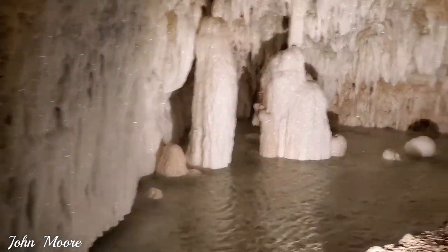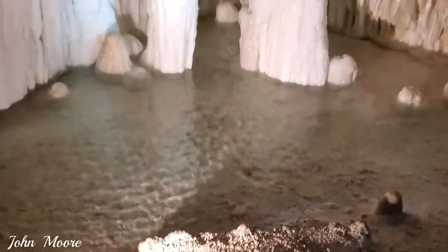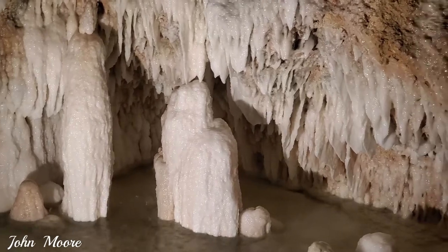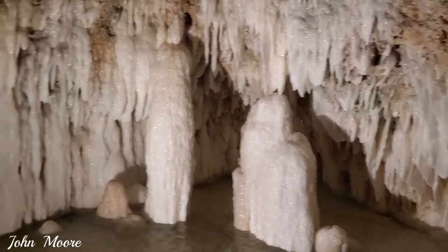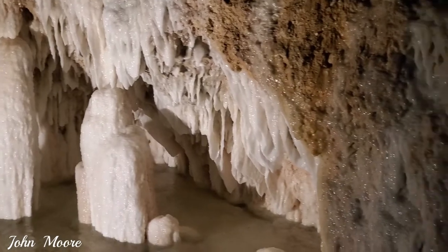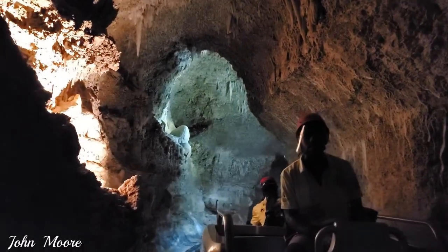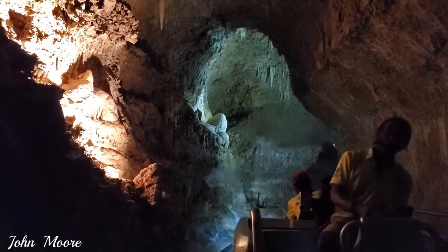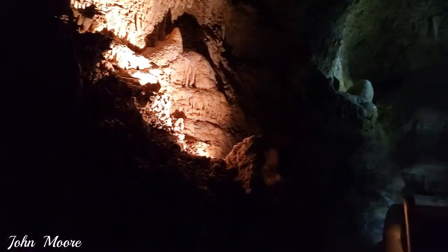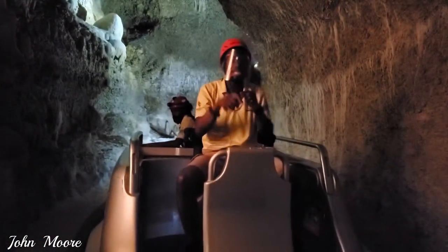Now, looking at these formations in this area — what do they look like? What do they remind you of? We call it the altar because we see a man on his knees proposing to his girlfriend. We've even had persons step off the tram right here and propose to their loved ones. And of course, we've even had weddings inside the cave.